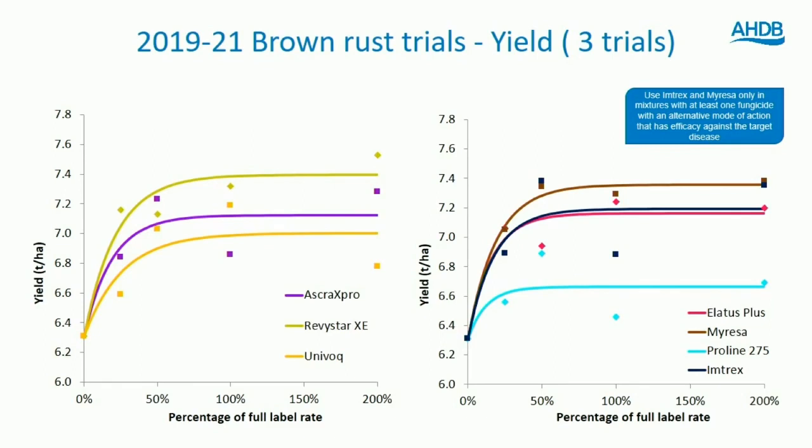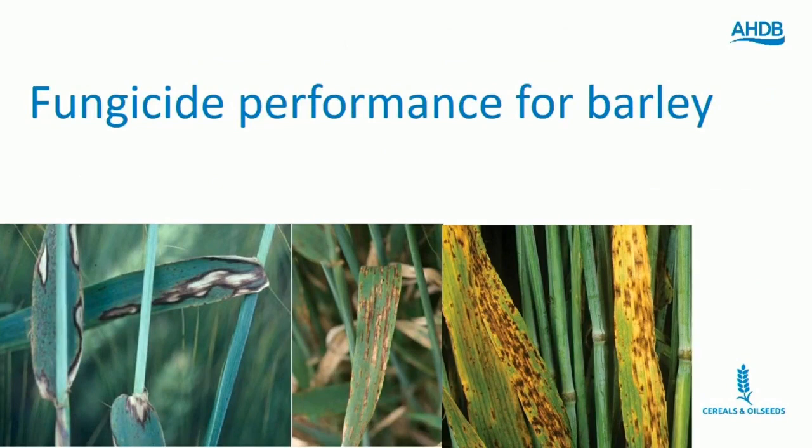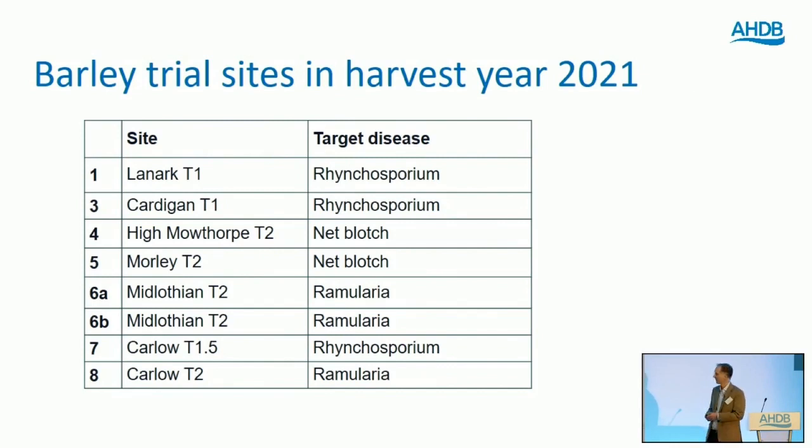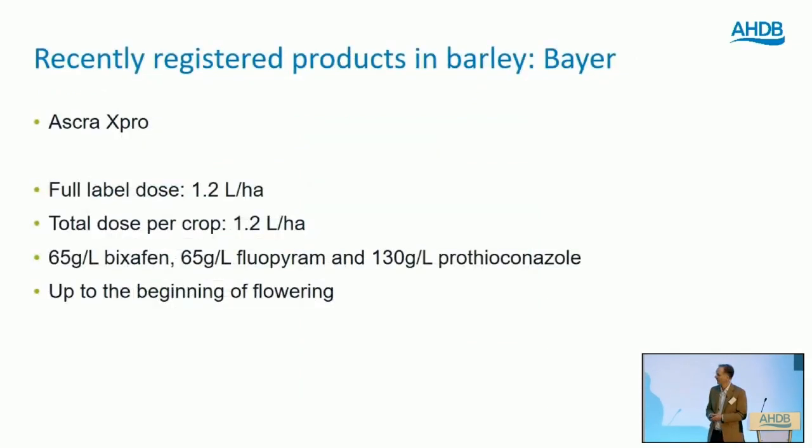In terms of yield from brown rust trials, Revistar appears a little stronger than others, and Myrisa comes out strongest of the single active products. Moving on to barley — we've been looking at three main diseases: rhynchosporium, net blotch, and ramularia. We've had three trials on ramularia, three on rhynchosporium, and two on net blotch over the last year. One addition is Ascora, which has been available in wheat for many years and is now available in barley — registered at the end of last season, around April or May. It has a different full label rate in barley of 1.2 litres per hectare, applied once only, compared to 1.5 litres per hectare in wheat.